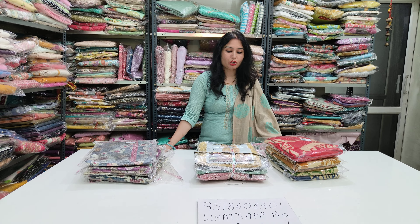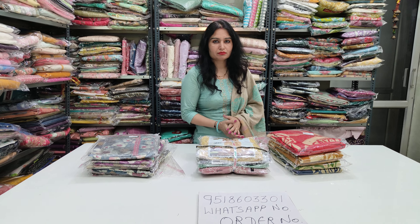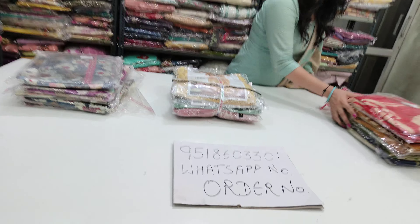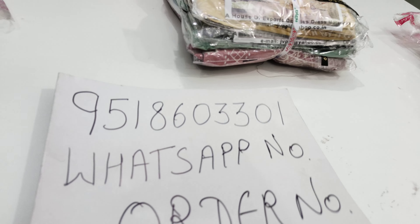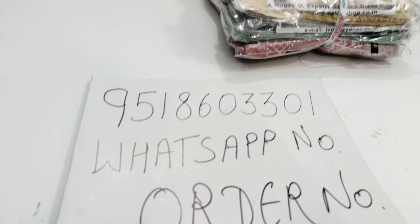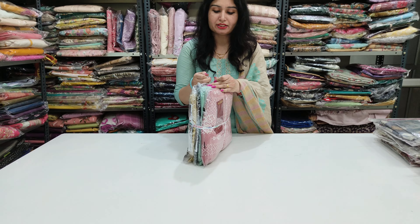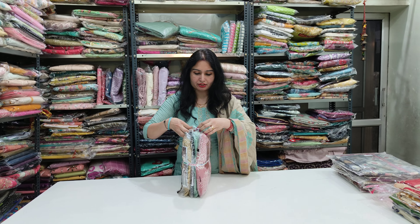If you have any information about daily use and office use suits, you will also find a lot of beautiful options here. The order number is 89518603301-416-0301. If you want to see any article in our video, let's start with your lovely collection.